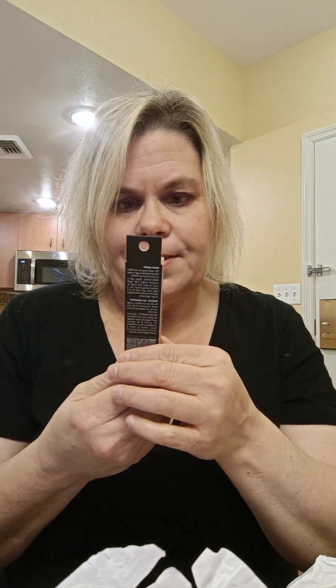I also picked up the e.l.f. Wow Brow Gel — I had run out of the one I had before. I got it in the shade Taupe. This was five dollars; it used to be about three dollars, so the price has gone up a bit.